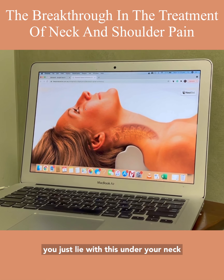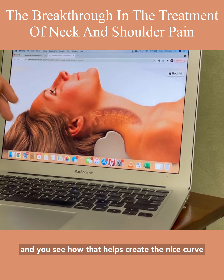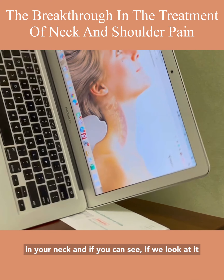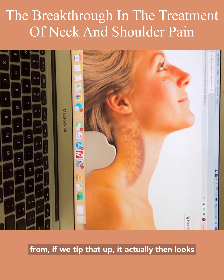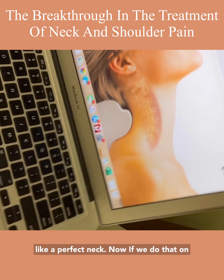You simply lie with this device under your neck, and you can see how it helps create a nice curve in your neck. If we tip it up and look at it, it actually looks like a perfect neck curve.